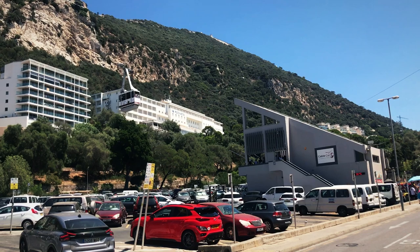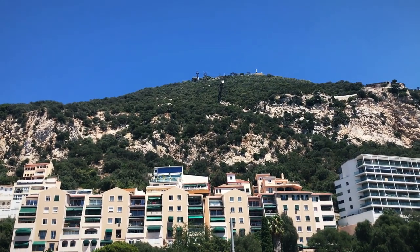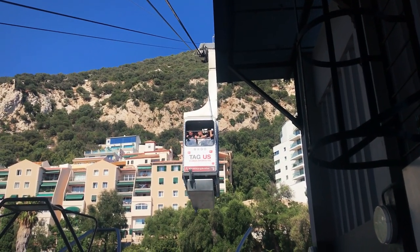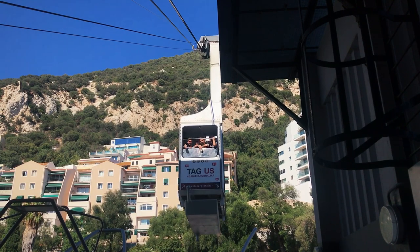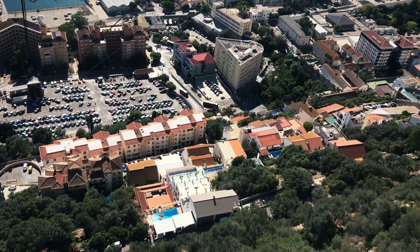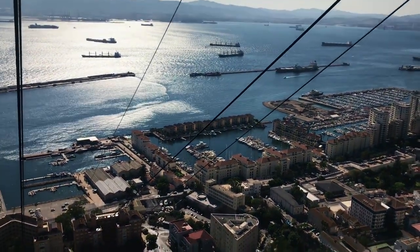Here is the cable car that goes to the top of the rock, and it's coming down. Not too many people today — I think it's just too hot. Apparently some people do have swimming pools.